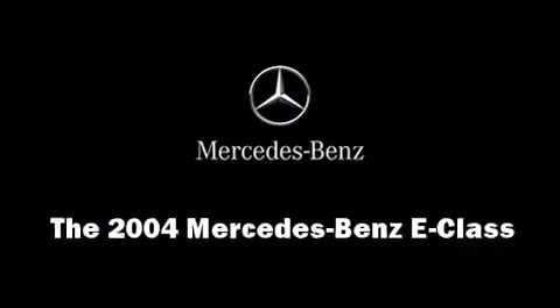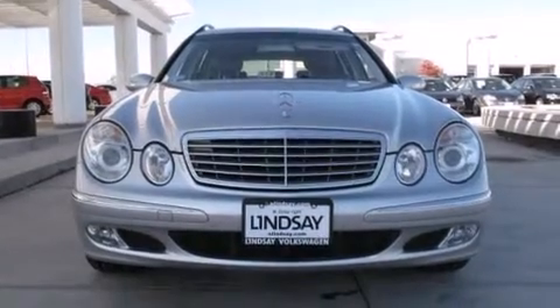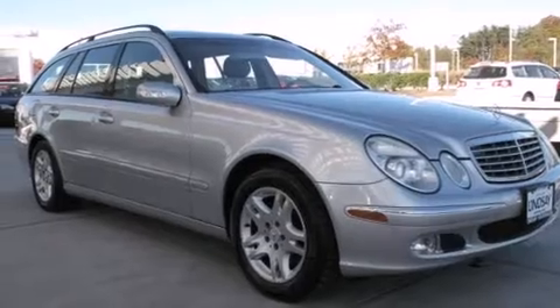You're going to love the 2004 Mercedes-Benz E-Class. Under the hood, you'll find a six-cylinder engine with more than 200 horsepower, providing a smooth and predictable driving experience.